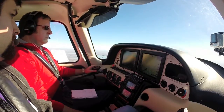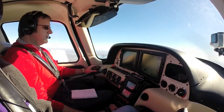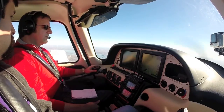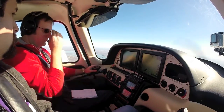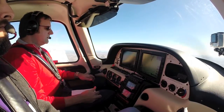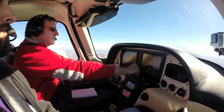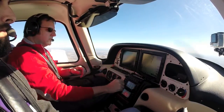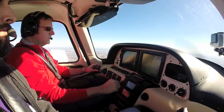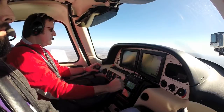Aircraft's working well, performing well. Knock on wood, so far so good. Coming up to 5,500. We'll level off at 55, we'll lean out the engine. Nice leisurely cruise at 171 knots.